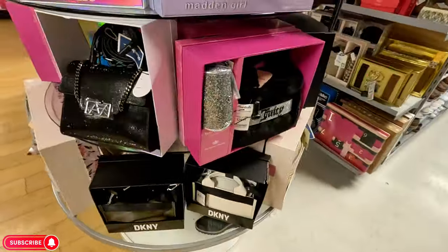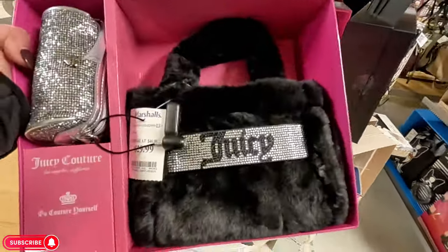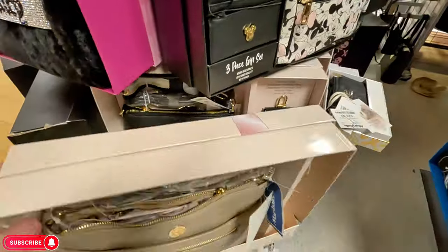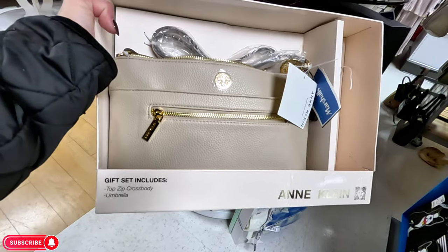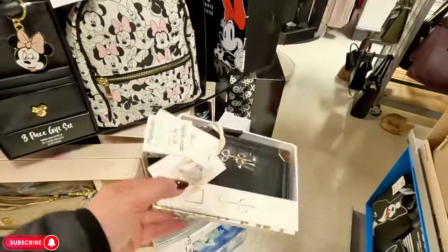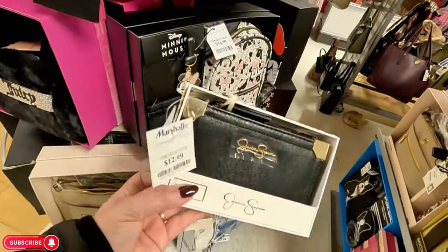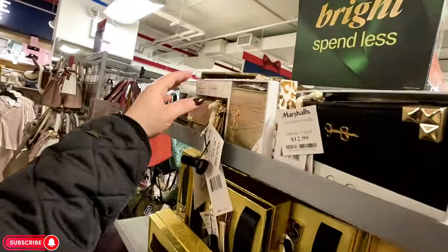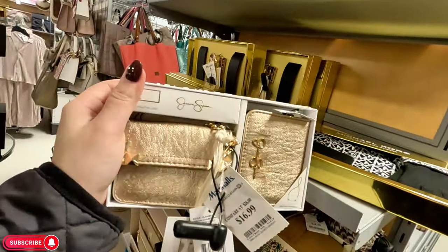They have the Juicy Couture in black too — I still like the hot pink. They have some Anne Klein for $35 — a crossbody with a little umbrella. They have these little Jessica Simpson wallets for $12.99, original $42. They have more little gift sets here — oh look at this gold one, it's gorgeous for $16.99, original $55.